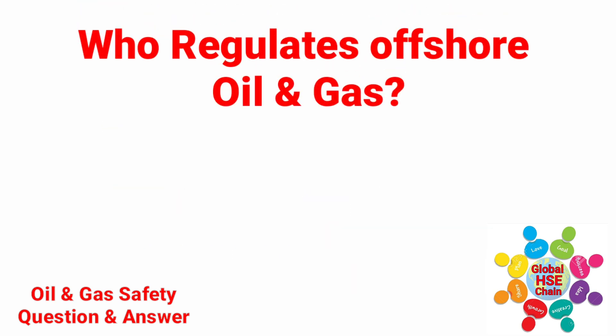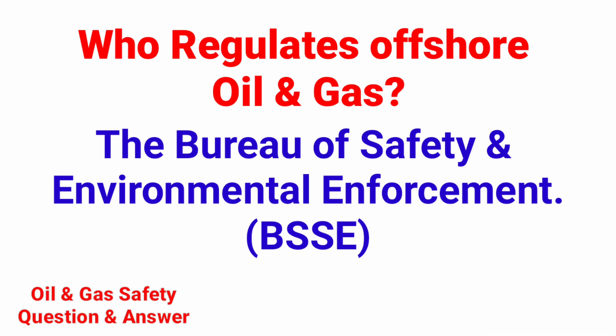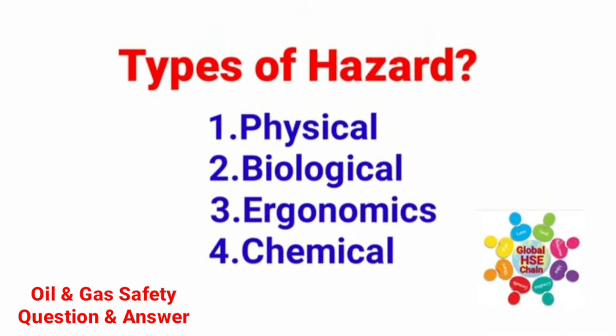Who regulates offshore oil and gas? The Bureau of Safety and Environmental Enforcement. Types of hazard: there are four types of hazard. Number 1: Physical. Number 2: Biological.